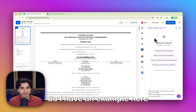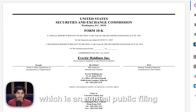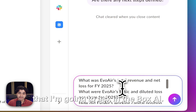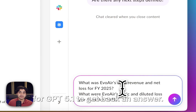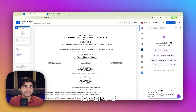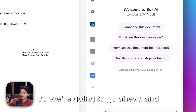I have an example here that exhibits these findings. We're looking at a Form 10-K, which is an annual public filing, for a company called Evo Air. I have five financial services questions that I'm going to ask into Box.ai, and we're going to see how fast it takes for GPT 4.1 to get back an answer. I'm going to time it on my phone. We're going to do the same exercise for GPT 5 and compare the results. So we're going to go ahead and send this in.